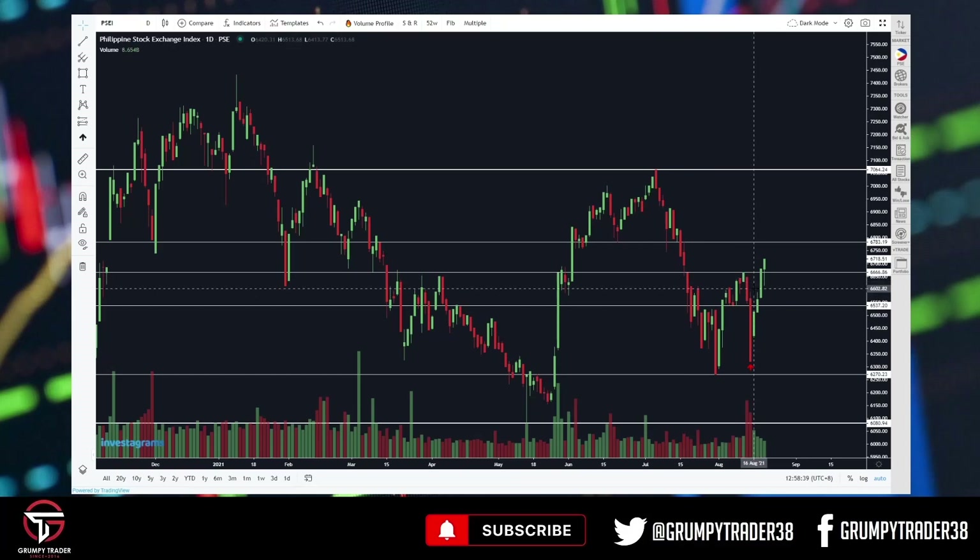Now, before we get too ecstatic, we just need to remember that meron pa tayong resistance around here, sa mga 6.7, 6.8 na area. And if we can break that, medyo mas nag-clear up ng konti yung canvas, as it were. Then maybe we can try to work our way back up to 7,000 again.